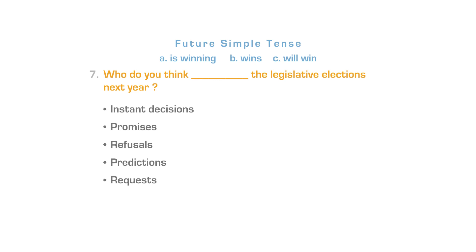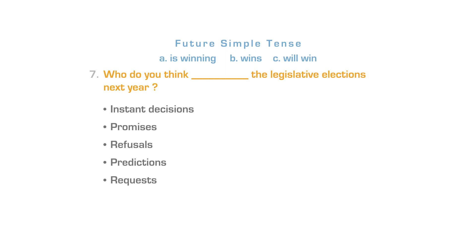As you already know, in sentence number 2, the future simple is used for decisions that we take at the moment of speaking, for promises and refusals. It can also be used to express predictions and requests. Who do you think will win the legislative elections next year? The correct answer is letter C. A request example: Will you open the door, please?